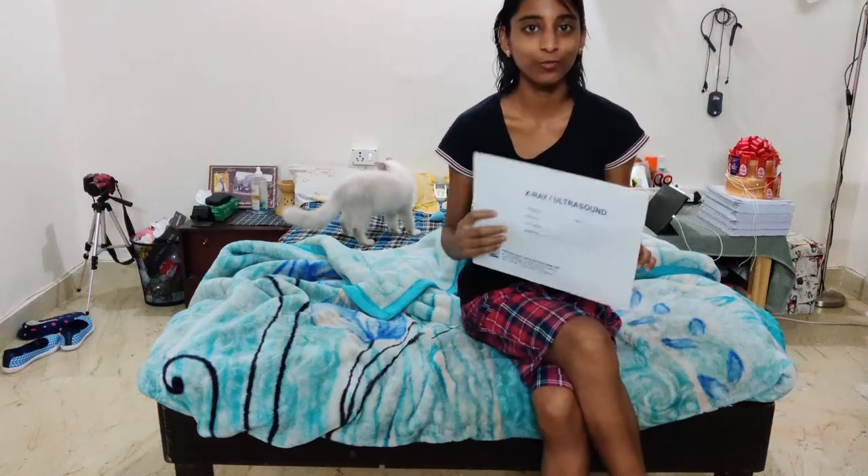Hi guys, welcome back to my channel. This is a vlog video that is completely out of what I normally post. In this vlog, I will be taking you through some processes of spaying in India and how to routinely spay a kitten.